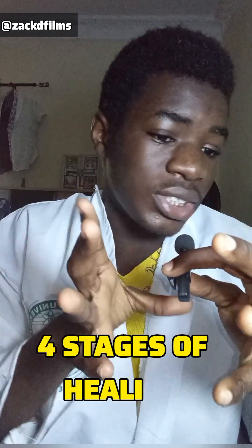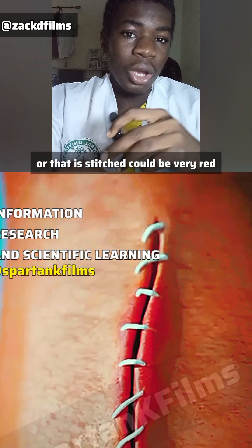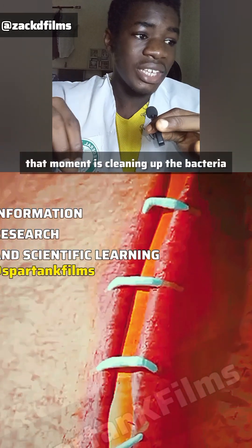Healing happens in four stages. Firstly, the blood clot forms to stop bleeding. The second aspect of healing is that the white blood cells clean up bacteria — that's why the wound or stitched area can be very red or swollen, because the white blood cells are cleaning up the bacteria.